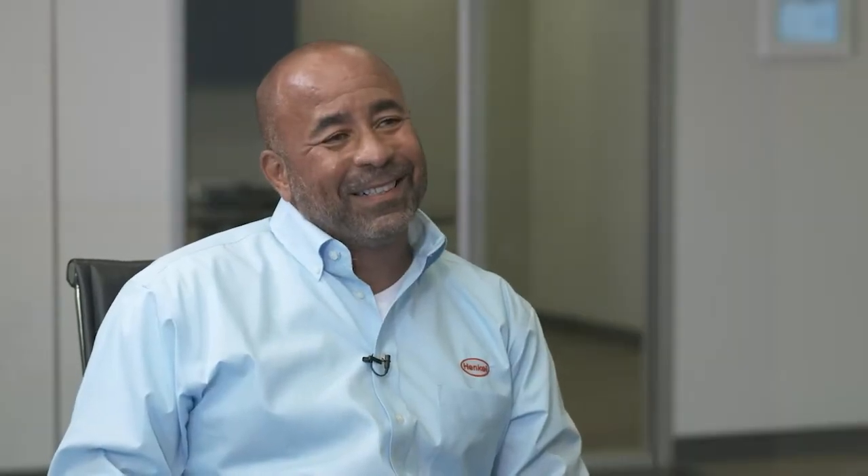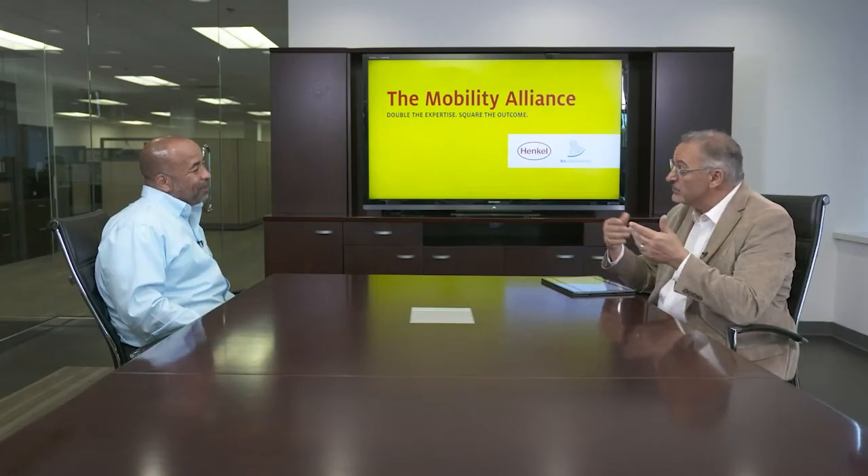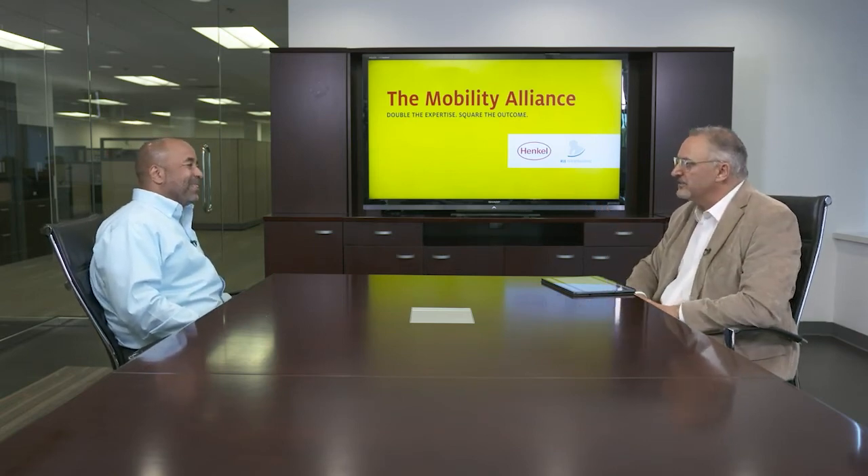Henkel has created a virtual reality experience to help engineers visualize the advantages of designing with the Mobility Alliance. Let's take a look at that.